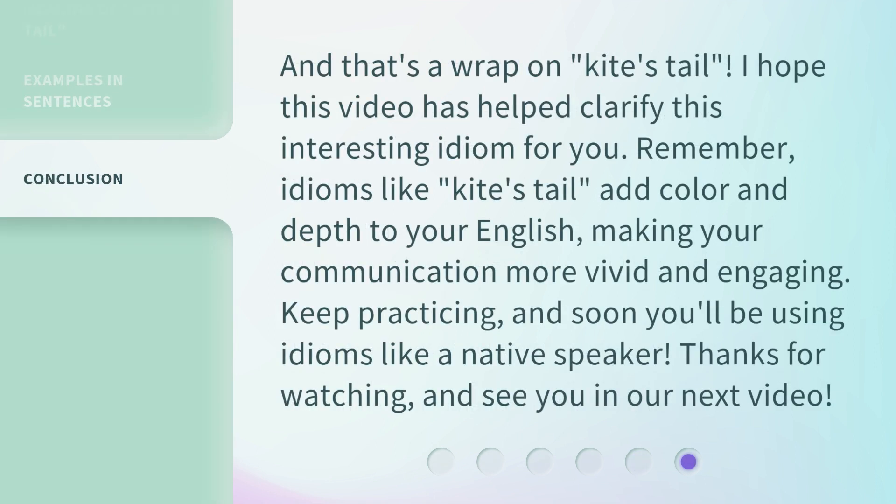And that's a wrap on 'kite's tail.' I hope this video has helped clarify this interesting idiom for you. Remember, idioms like 'kite's tail' add color and depth to your English, making your communication more vivid and engaging. Keep practicing, and soon you'll be using idioms like a native speaker. Thanks for watching, and see you in our next video.